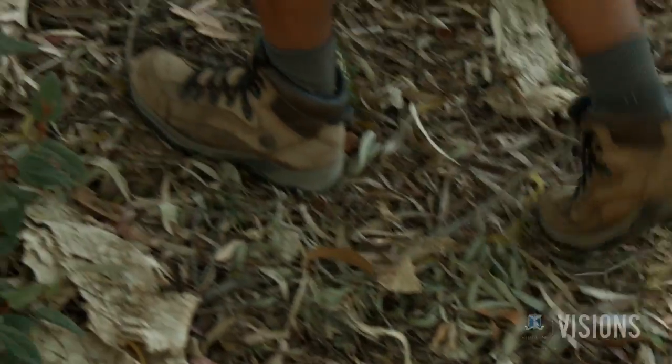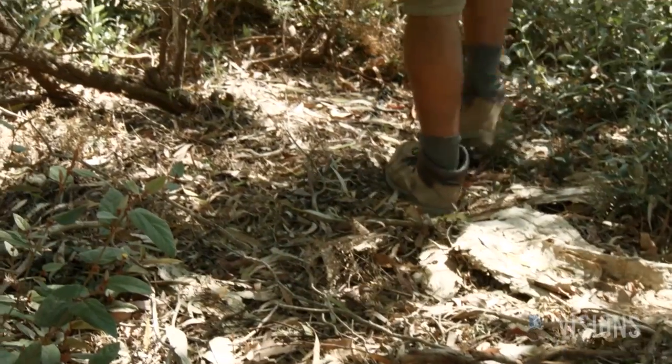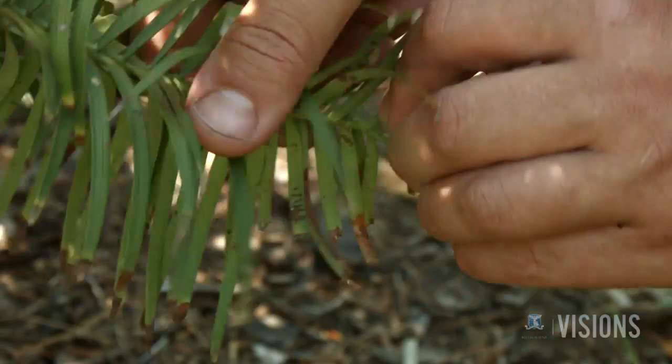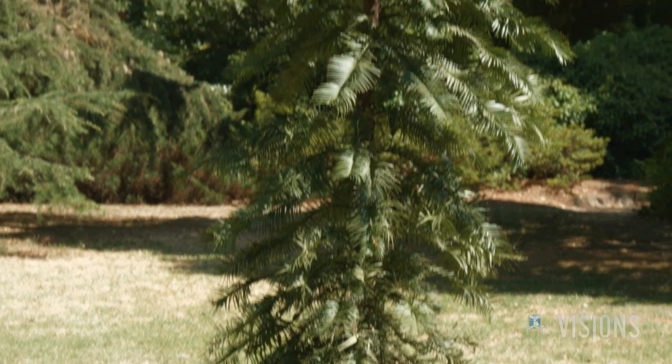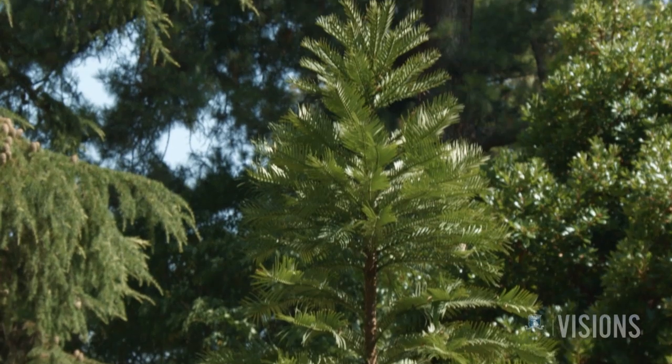The tree was first found by a chap called David Noble. He was a Wollemi National Parks and Wildlife Officer. He noticed one in a gorge in the Blue Mountains and took a sample for identification. And the rest is history — or rather, natural history. What a find.